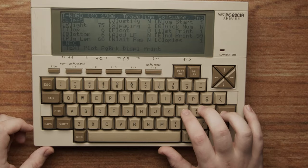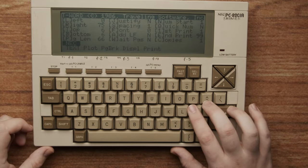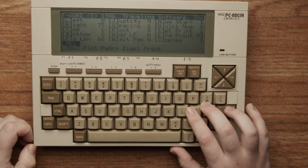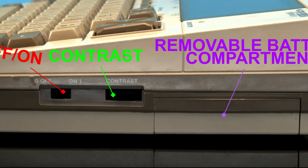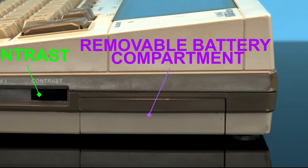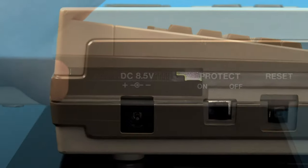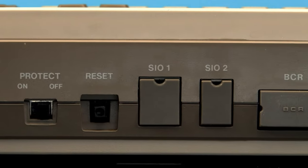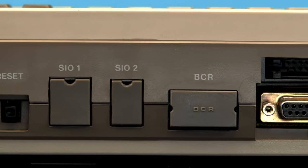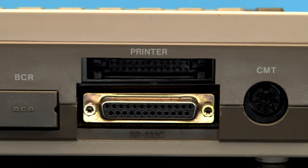On the top of the system, you'll see the fantastic keyboard, the function keys, and the large display. Of course, you'll also notice a ton of writing. On the right side, you'll see the power switch, contrast control, and the removable battery compartment. On the left side is the cartridge port. On the back is the DC power in, write protection switch, reset button, and the most serial, parallel, and communication ports I've ever seen on a small form factor portable.